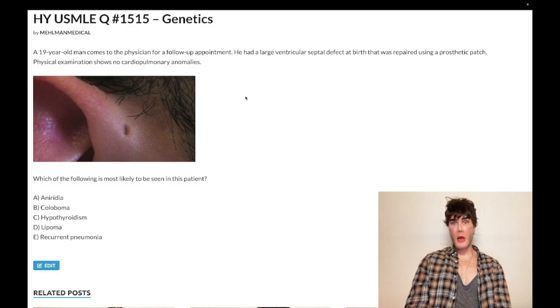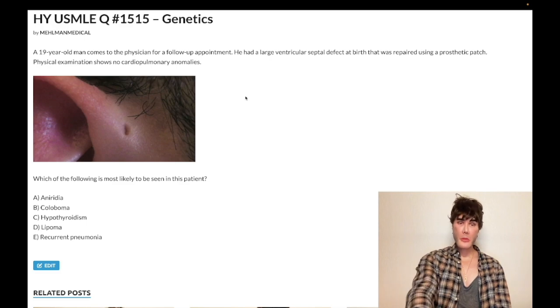19-year-old male. He had a large VSD at birth, repaired using a prosthetic patch. Physical exam shows no cardiopulmonary anomalies. We have this image of ear pitting, which is a hole that goes beneath the skin — it's almost always benign and usually idiopathic. If it becomes infected, the patient can opt for surgical closure. Sometimes it's associated with a congenital syndrome called CHARGE — all capitals, C-H-A-R-G-E.